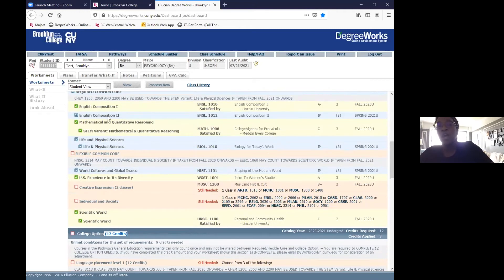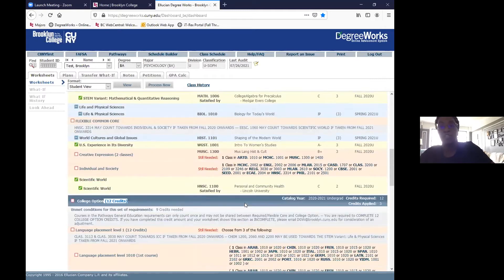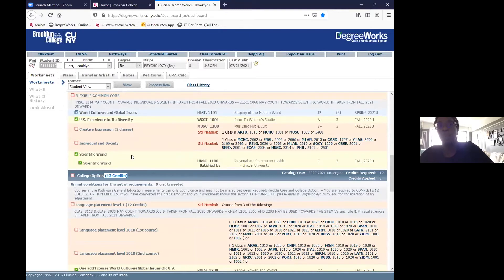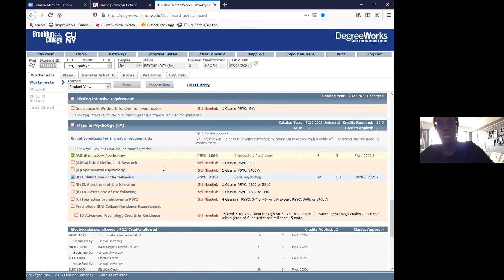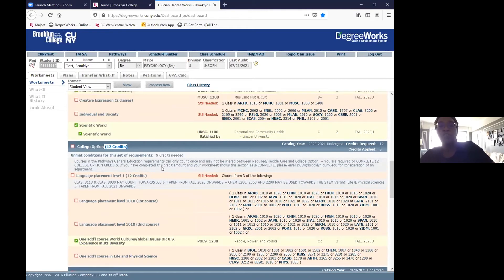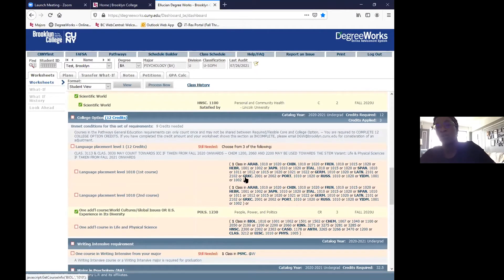You don't have to take the courses in a specific order and you don't have to complete all of your pathways before moving on to major classes. We recommend students do about 15 credits a semester — about five classes. I normally recommend doing about two to three pathways courses per semester and using the remaining classes for major-specific courses. Fulfilling all courses listed under pathways is your responsibility.